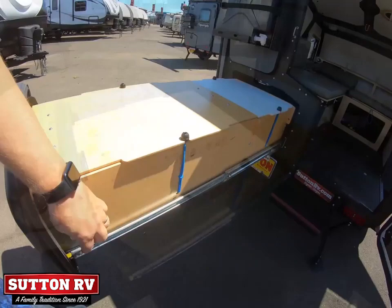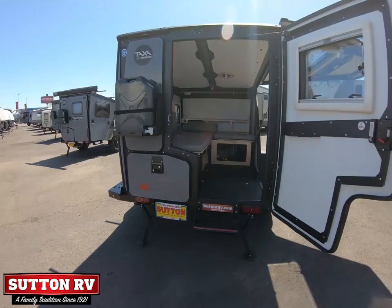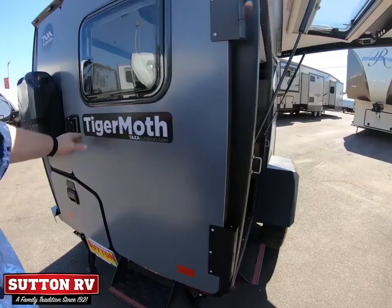Additional features include birch plywood cabinetry, full-sized bed and couch, underbed storage, LED interior lighting with reading light, LED exterior light, 4-foot exterior drawer with locking slides, and plenty more.